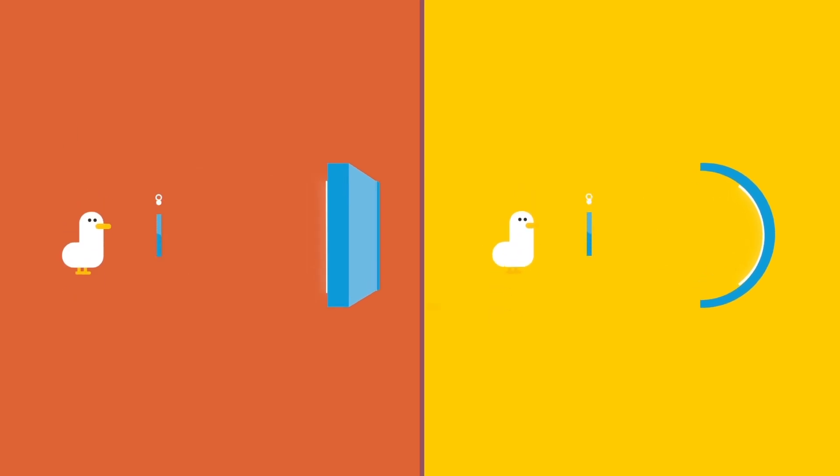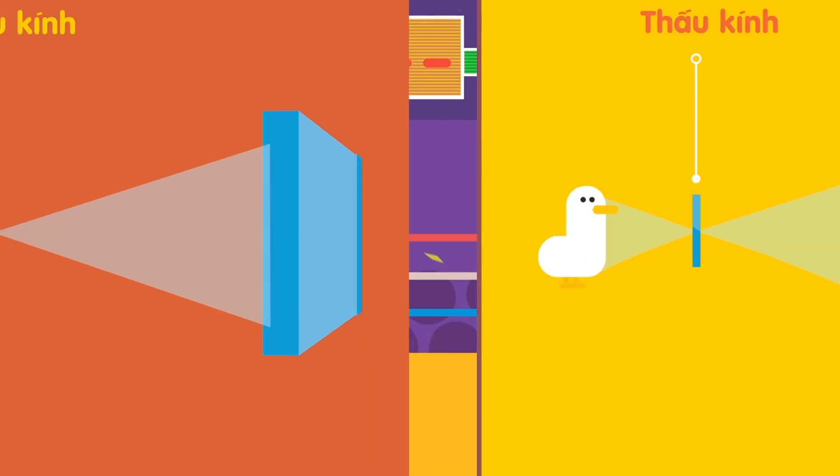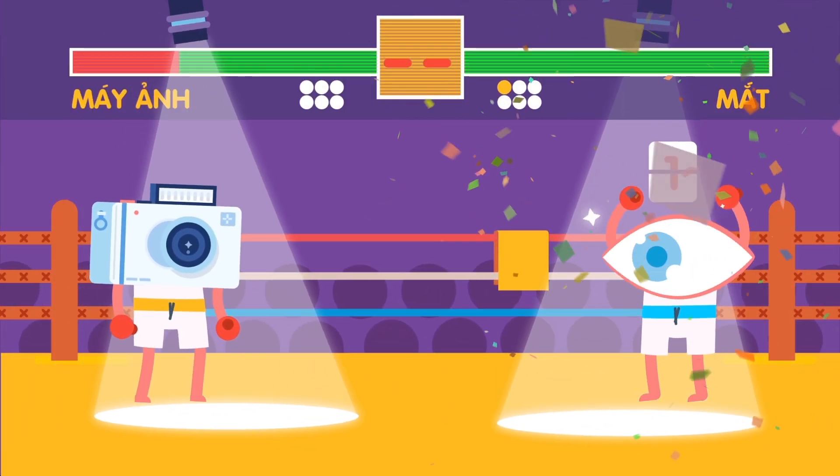Thanks to their curved structure, the eye has very sharp angles, unlike the flat ones of cameras. Hooray! One point for eyes!